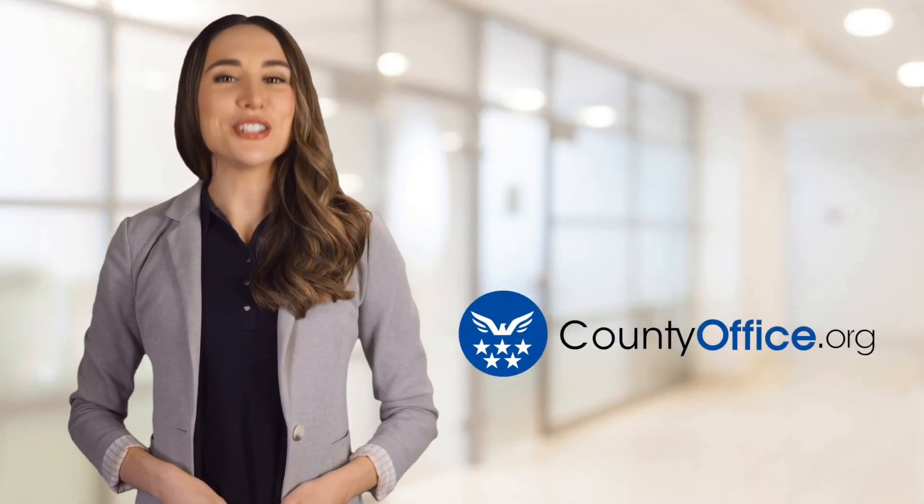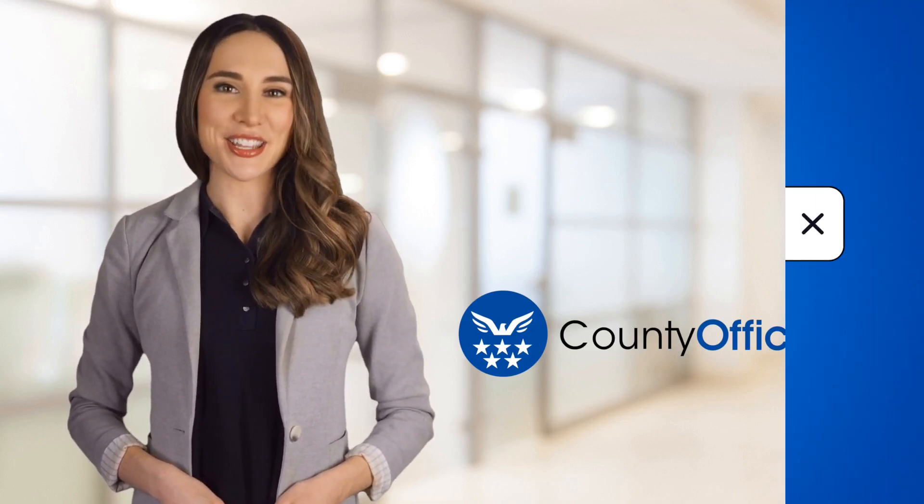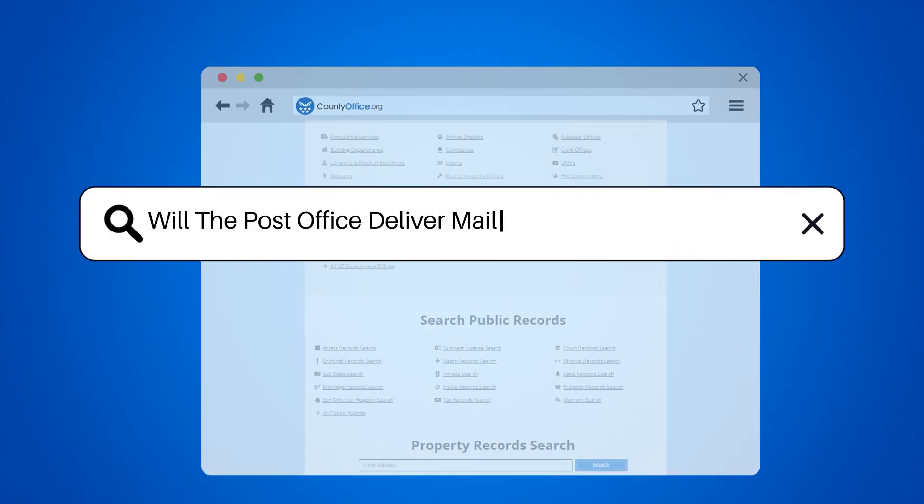Welcome to County Office, your ultimate guide to local government services and public records. Let's get started. Will the post office deliver mail with a wrong zip code?